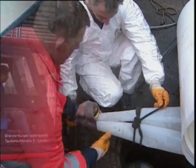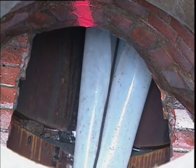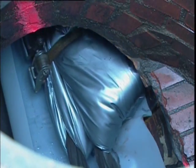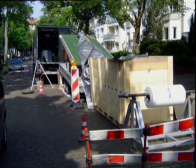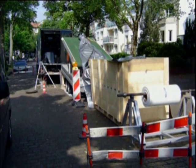First, a pre-liner is drawn in from the launch shaft to the reception shaft to serve as a protection and as a sliding film. Then the EcoCIPP liner itself is drawn into the host pipe. For large diameter pipes and long lengths, a conveyor belt can be used to aid installation, helping to keep the installation team as small as possible.